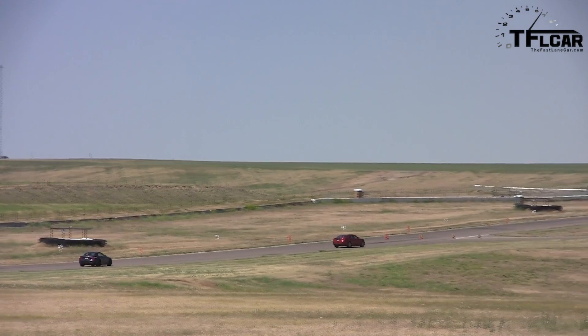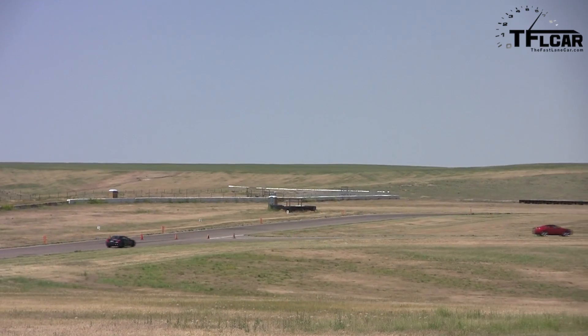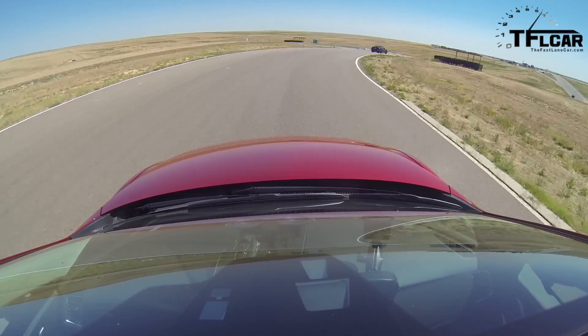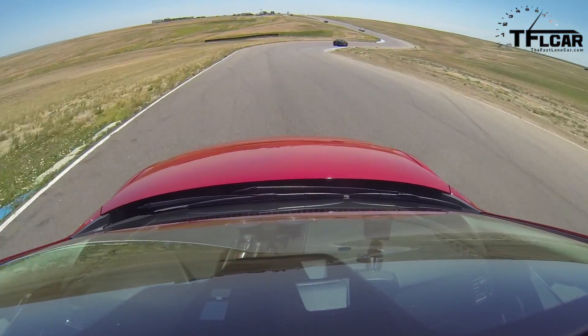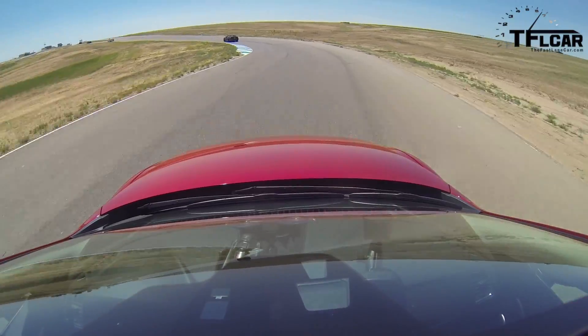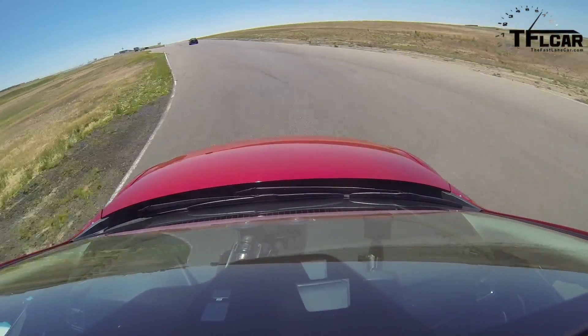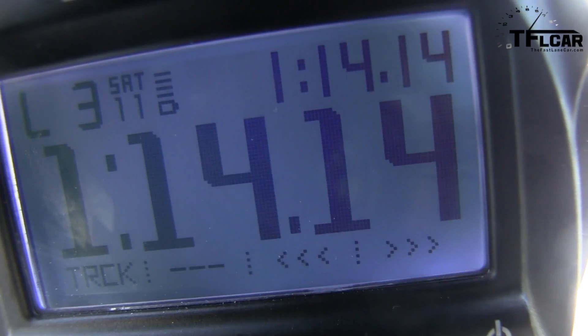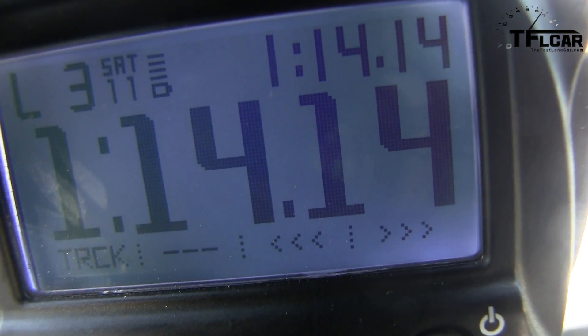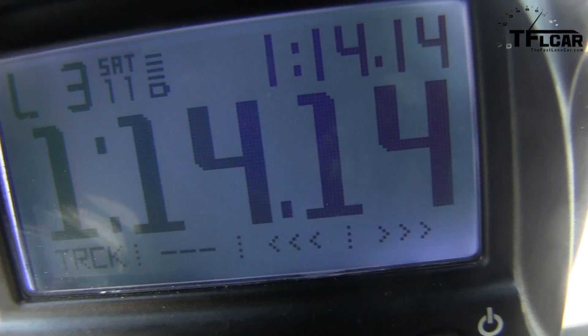The wheels and tires are struggling for adhesion. I'm trying to clip the apexes to get the best and fastest possible time. There's no push out of the corner — it's front-wheel drive with the Skyactiv engine so it doesn't have the power. And there's my lap time: 1 minute 14.14 seconds. That's my best time.